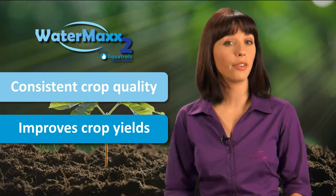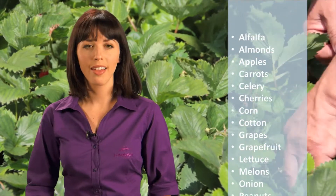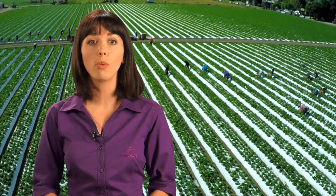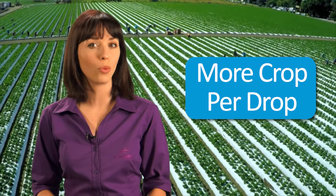This is true for a wide variety of crops, including nuts, citrus fruits, corn and other vegetables. This patented technology is a proven tool for growers dealing with a wide variety of climatic and environmental conditions. Whether growers are dealing with drought and heat stress, water use restrictions, or poor quality irrigation water, WaterMax 2 is a vital tool for getting more crop per drop of applied irrigation water or rainfall.